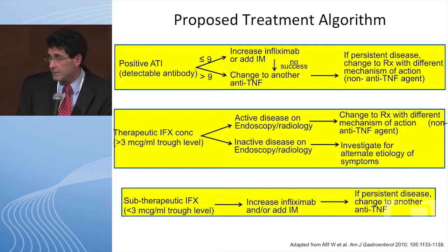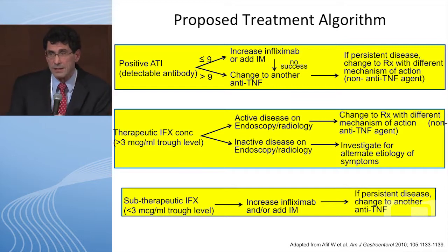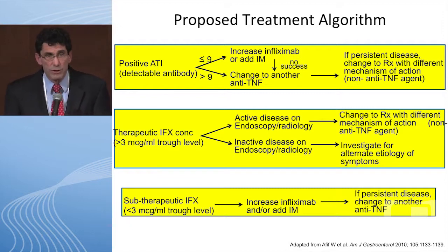If ATIs are greater than 9, you should move on to another anti-TNF therapy. If the infliximab level is therapeutic — above 3 — and the patient still has activity, and it is IBD activity, you probably need to move to a different class of therapy. If it's not IBD activity, figure out what it is. If the infliximab level is low — less than 3 — increase the dose or add an immunomodulator.